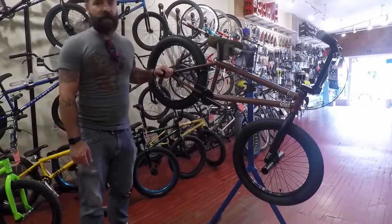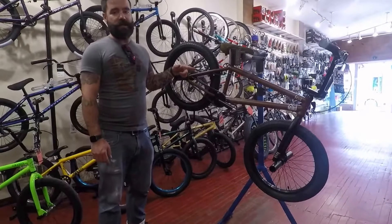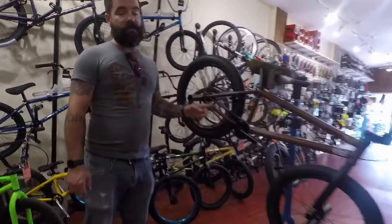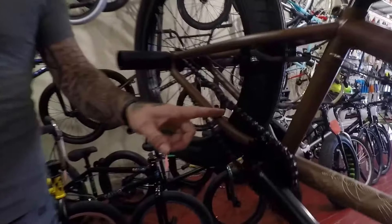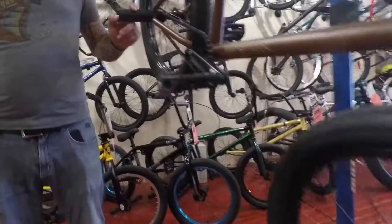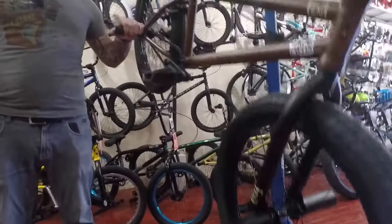Hey, this is Jose from Joe Mama Cycles here to talk to you about the new 2018 Fiend Type A. Coming with 12.75 chainstays, 165 millimeter cranks, four plastic pegs, full chromoly frame fork and bars.